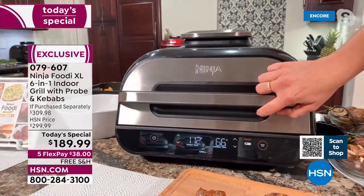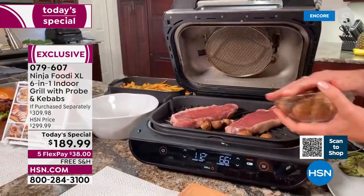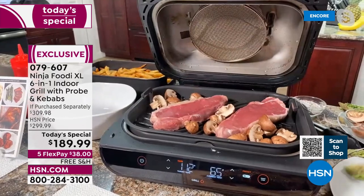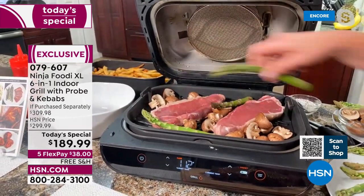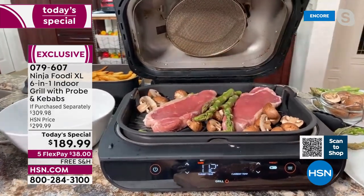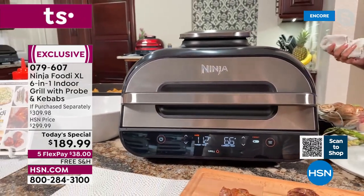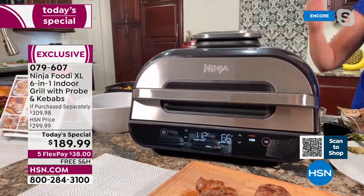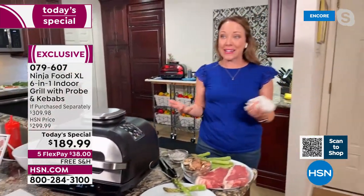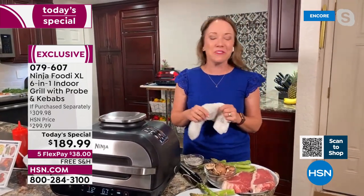You don't have to babysit it. If you've got somebody that loves grilling, they're usually standing by the grill and not enjoying the company. Plus you can do things like throw your vegetables in there and not worry about losing them down in the grill grate. All I have to do is put them on with my steaks, close the lid, and walk away. I don't have to get out the propane, I don't have to get out the charcoal. I can do this indoors no matter the weather — and I know the mosquitoes love me, so I prefer to grill indoors even when the weather's great.